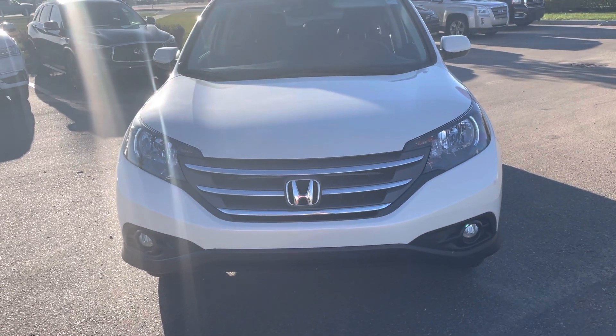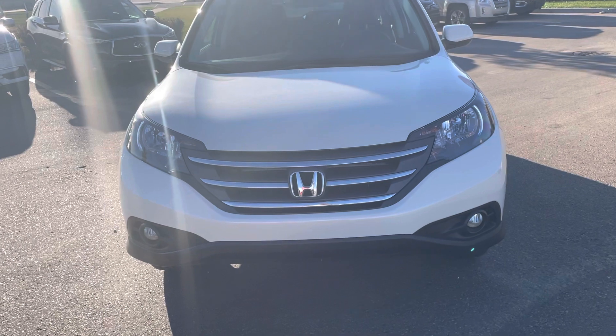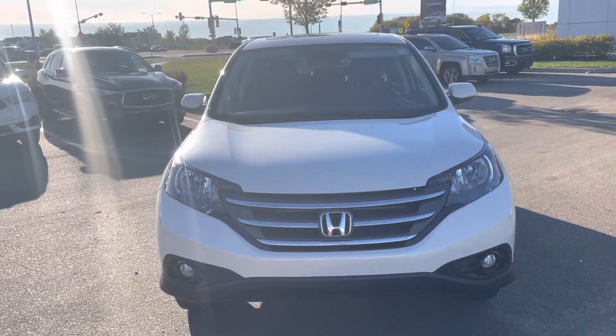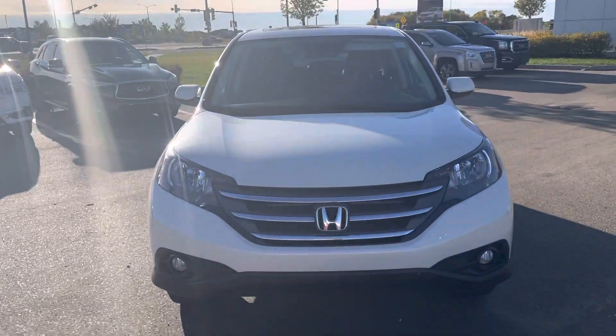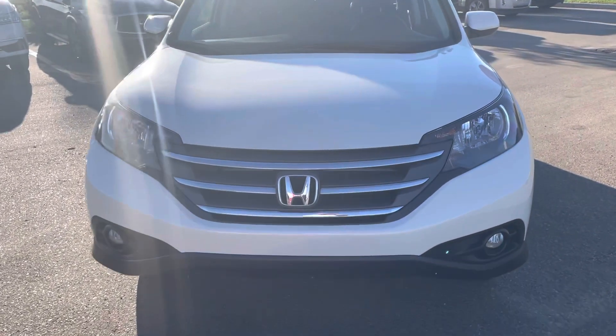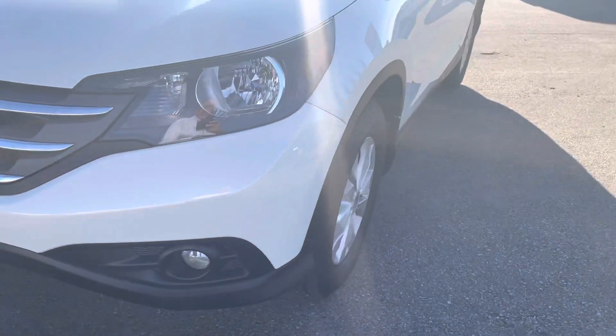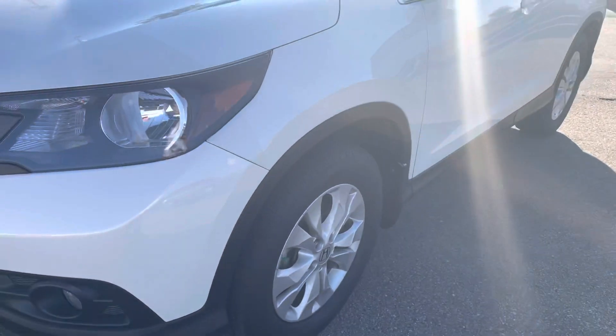Hi, this is Bob from St. Albert Honda. I wanted to take a quick walk-around video of this 2013 Honda CR-V. This guy is in super nice shape actually. It was a trade-in for us. It's a no accident vehicle.